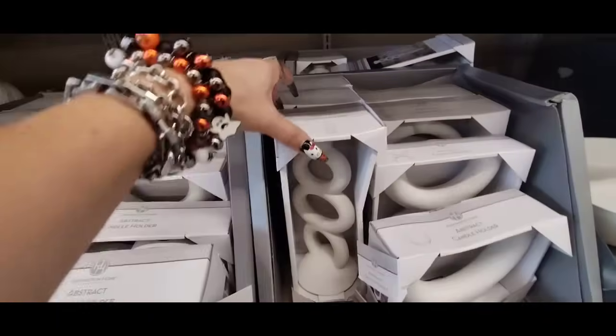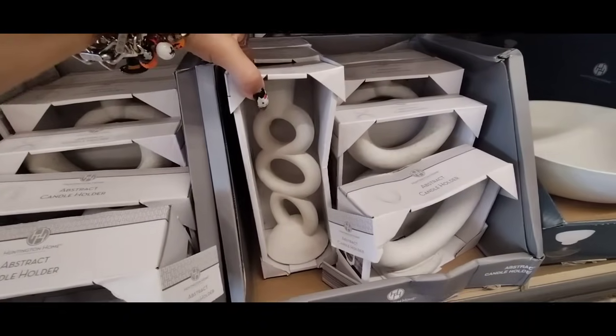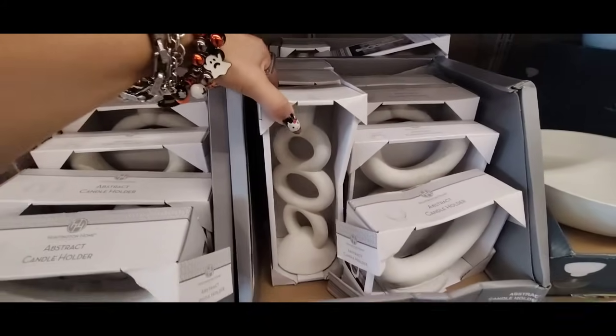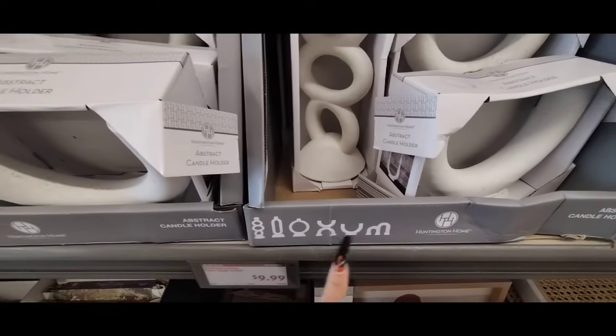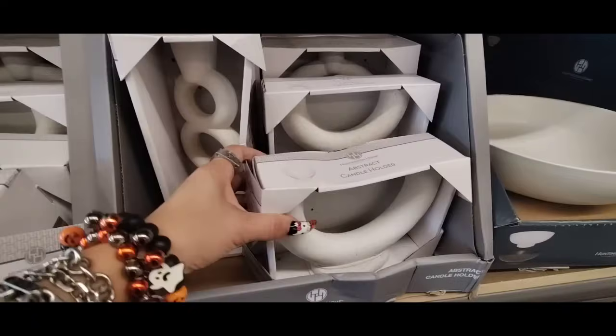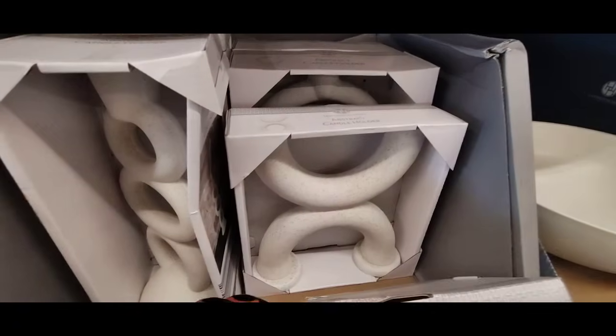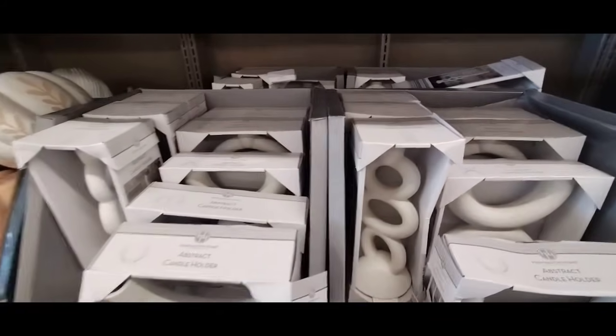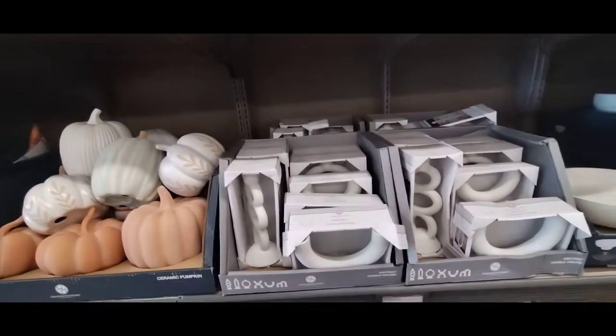They also have an abstract candle holder in matte white. It is heavy — this is going to be $9.99. And they also have different shapes. This one is $9.99 and holds two candles. They're all different and are for taper candles, so those are nice as well.